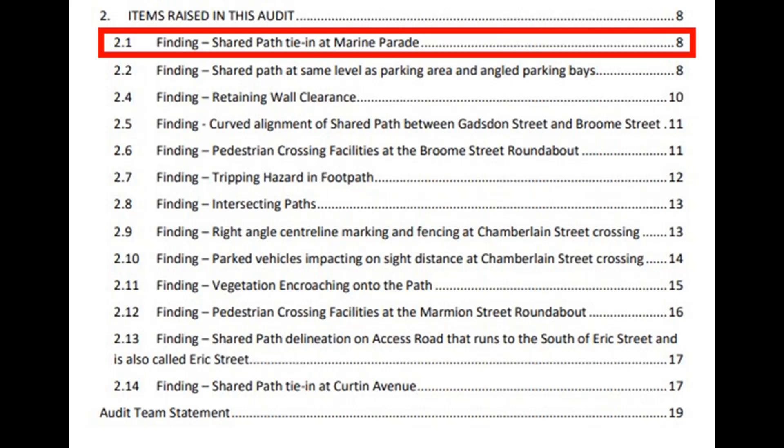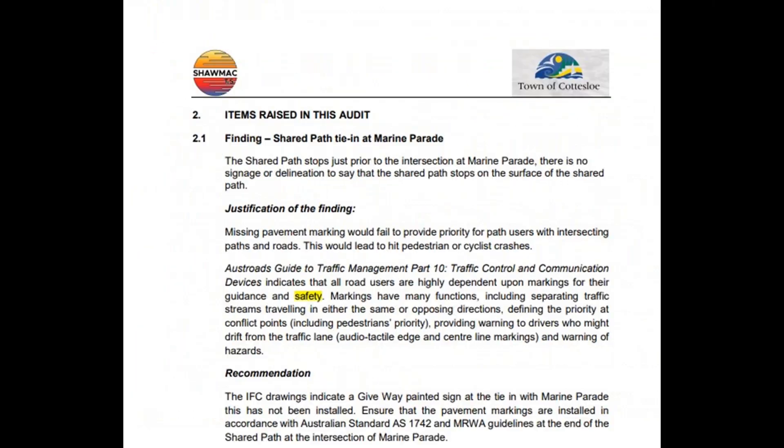We're continuing to have a look at the findings from the road safety audit that was done on the shared path in Erick Street. Today we're looking at finding number one, where the shared path ties in at Marine Parade. The auditor said that there's no signage to say that the shared path stops on the surface of the shared path.